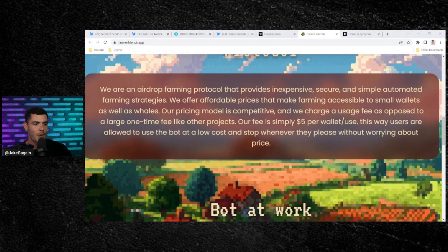They offer affordable prices that make farming accessible to small wallets as well as whales. Their pricing model is competitive — they charge a usage fee as opposed to a large one-time fee like other projects. The fee is simply $5 per wallet per use. Users are allowed to use the bot at a low cost and stop whenever they please.